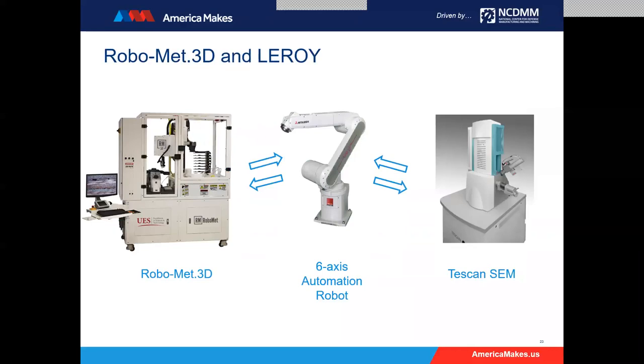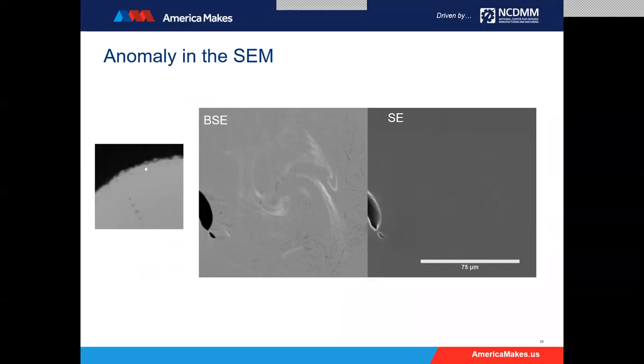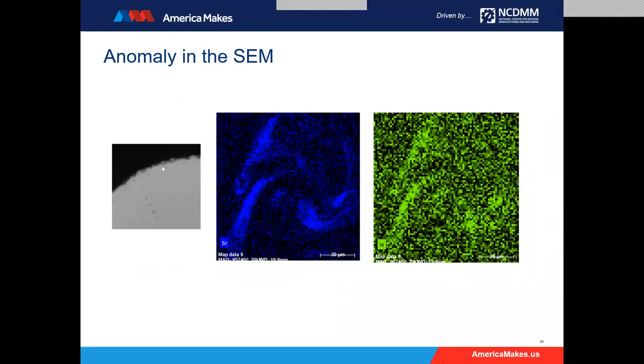The AFRL system is the RoboMet 3D combined with a six-axis automation robot and also a Tescan SEM, which we have fully automated. We can do 3D EBSD or 3D EDS runs along with backscatter imaging if desired for 3D experiments. This also gives us a tool where we can insert a sample for one-off additional analysis. Here are the backscatter image on the left and the secondary image on the right. Zooming in on the high-density inclusion region, the backscatter image shows a bright swirl right at the exact location of the inclusion. We went ahead and did EDS — the strontium map and tungsten map for that region both show some intensity.